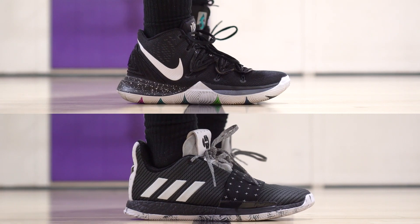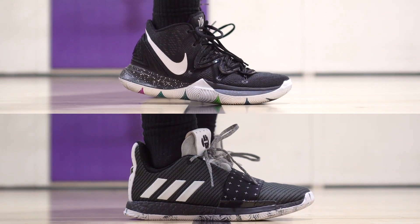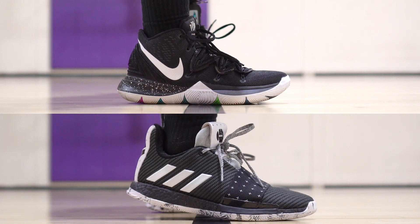Best performer — for me it's the Harden Volume 3 and the Kyrie 5. You guys already know they perform well. But this guy is different — he hasn't tried those. So keep that in mind, my opinion may change once I get those. I've just been kind of out with some injuries.